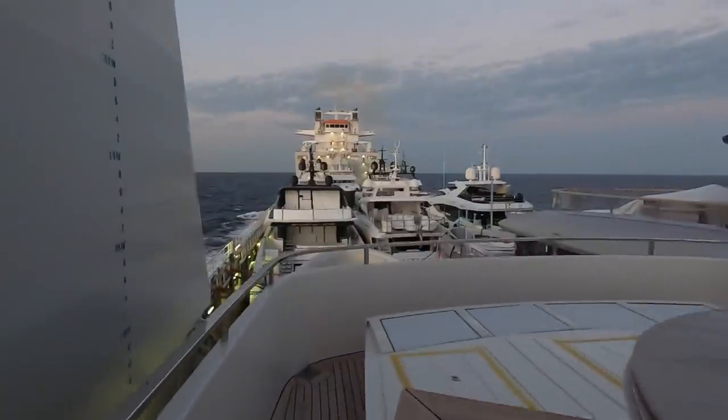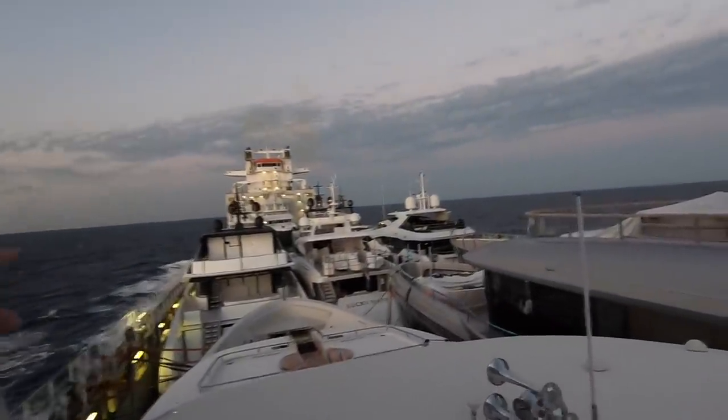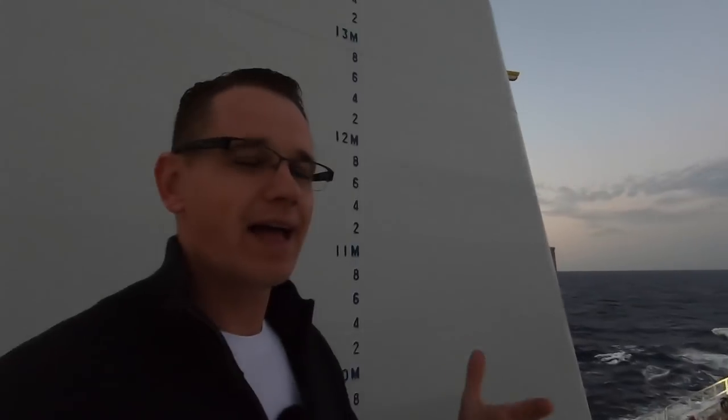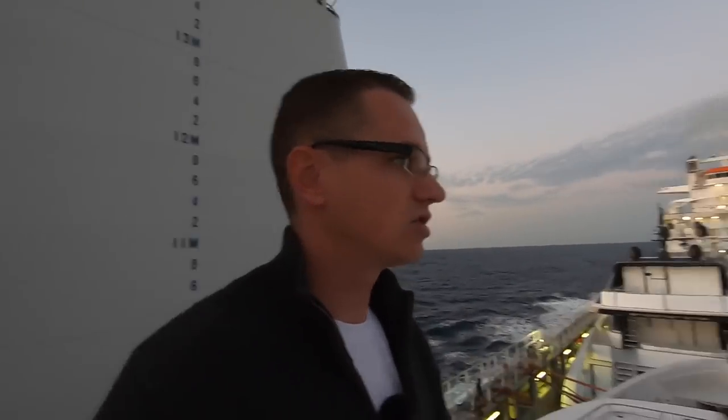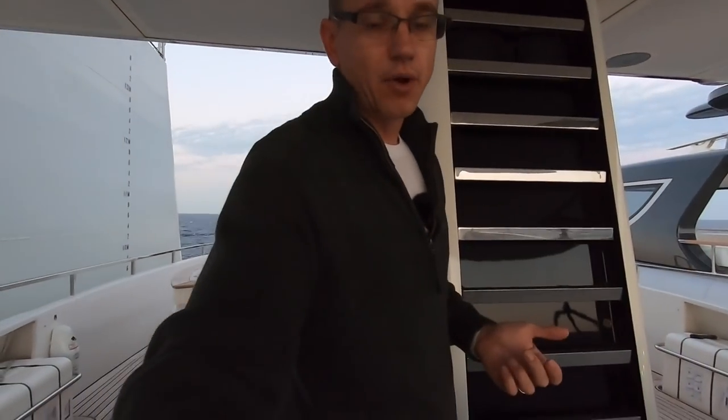There we have it — there are about 12 motor yachts on board and about eight or nine tenders or chase boats. A lot of questions I'm getting is: why are we using a yacht transporter to cross to Fort Lauderdale rather than crossing under our own steam? The first thing is that motor yacht Awol is not classed as unlimited under our flag and class.